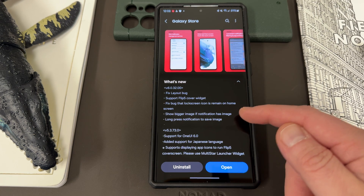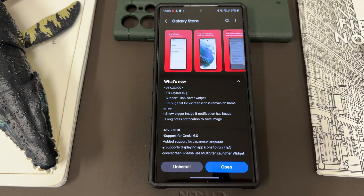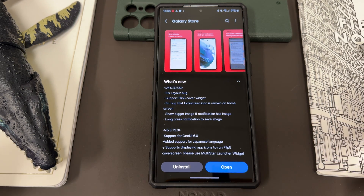The bigger image feature is perfect for Instagram notifications. And long pressing the notification to save the image is fantastic. If you see an Instagram post or image come through your notifications that you like — or it could be from Twitter, or any other app that's pushing out an image — you can just long press on that and save it directly to your gallery on your Samsung phone.